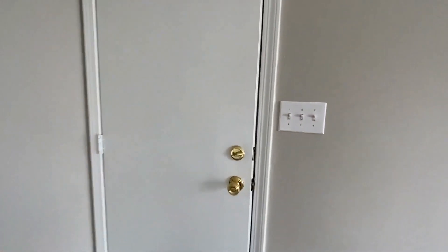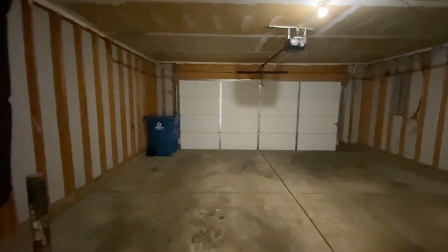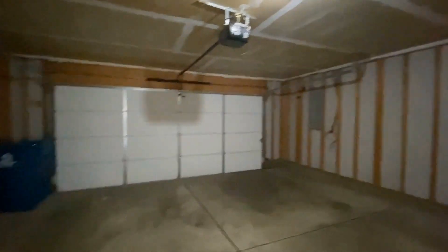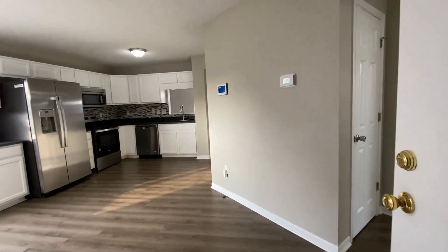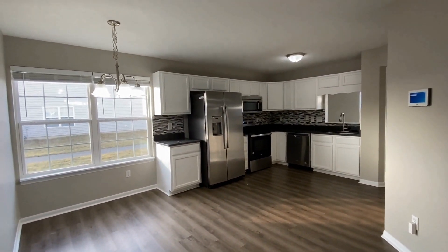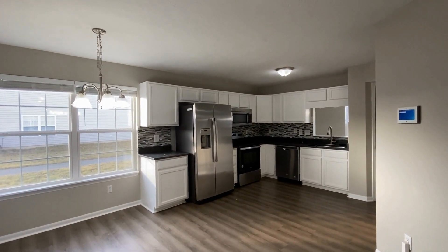Right here off the kitchen is the two-car attached garage, which comes with remotes. If you just came home from a long day at work or shopping and park in your garage, you would enter right here into this gorgeous kitchen. I'm Keri with ES Property Management, and I hope you enjoyed this video. I'll see you next time.